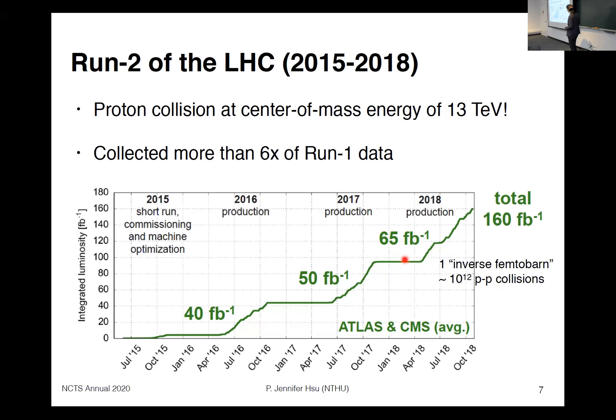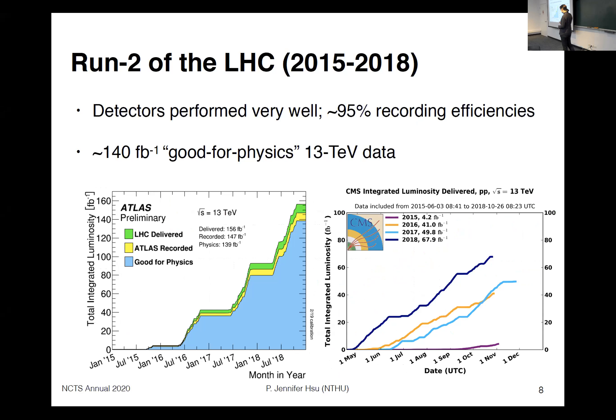Our detectors are also performing very well. This chart shows the performance of ATLAS and CMS during Run 2 — how much data was delivered versus how much was successfully recorded. Across about 160 inverse femtobarns of data delivered, both detectors recorded good physics data about 95% of the time, giving us about 140 inverse femtobarns of good physics data from ATLAS and CMS each.